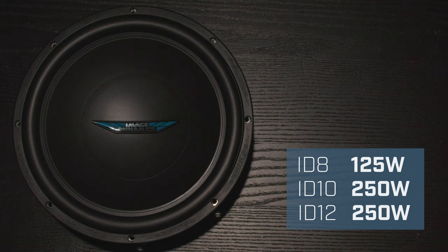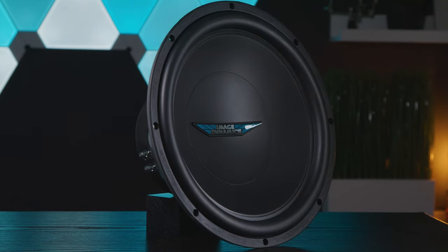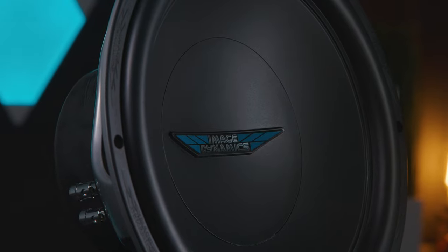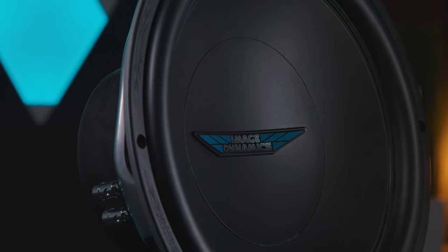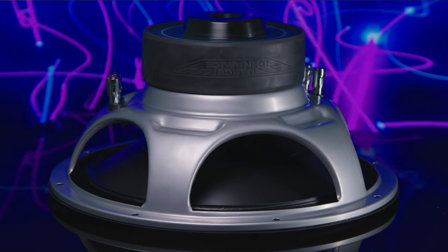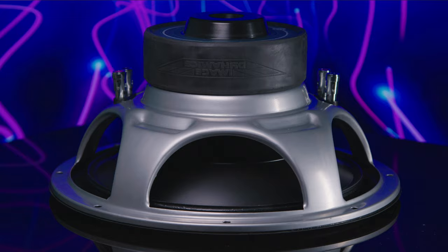ImageDynamics rates the ID12 at 250 watts RMS of solid bass. Looking at the subwoofer, I like the design. It's simple. I like the blue logo. It's heavier than it looks and just feels really well built. The multi-enclosure design allows you to maximize your listening preferences, whether you want a sealed, ported, or bandpass enclosure.